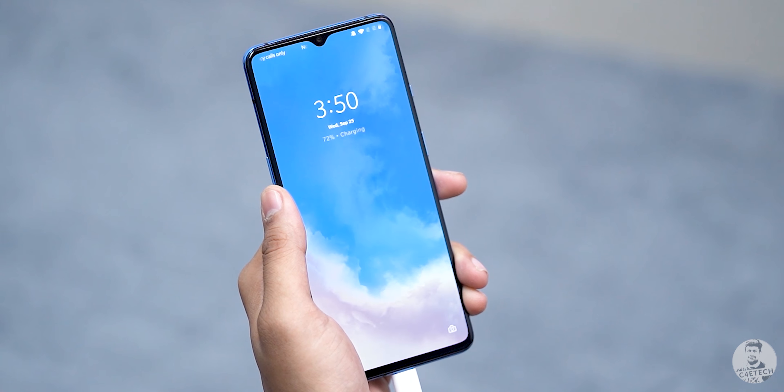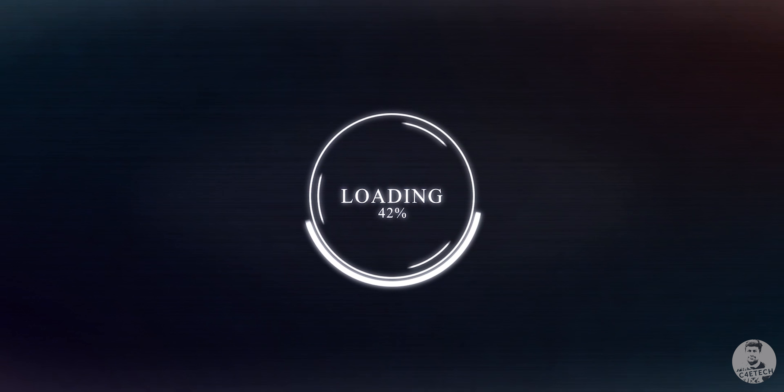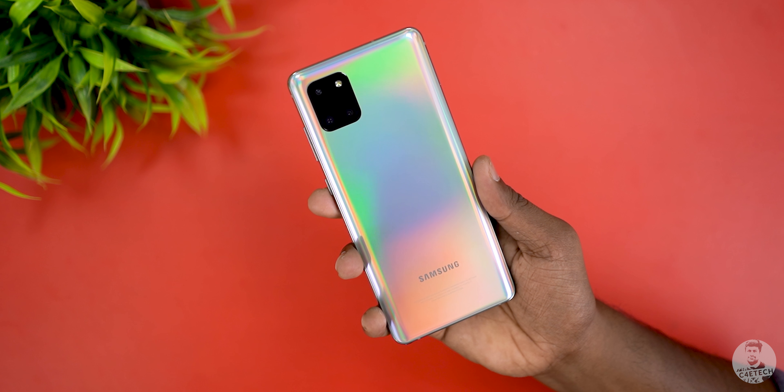We saw how the Galaxy S10 Lite stacked up to the OnePlus 7T and now it's time to see how the Galaxy Note 10 Lite compares. Should you buy the Galaxy Note 10 Lite instead of the OnePlus 7T? Let's find out in today's video. Hey guys, Ash here from C4D Tech — if you end up liking what you see, please don't forget to turn on notifications by hitting that bell icon.